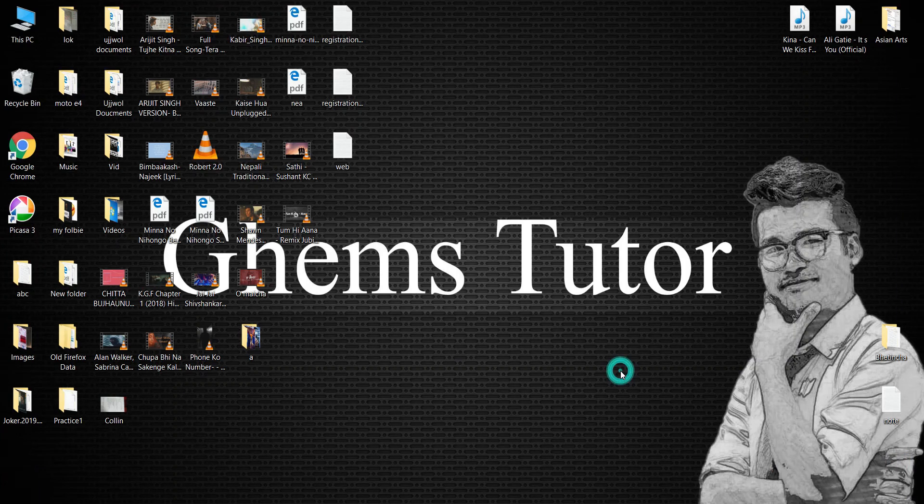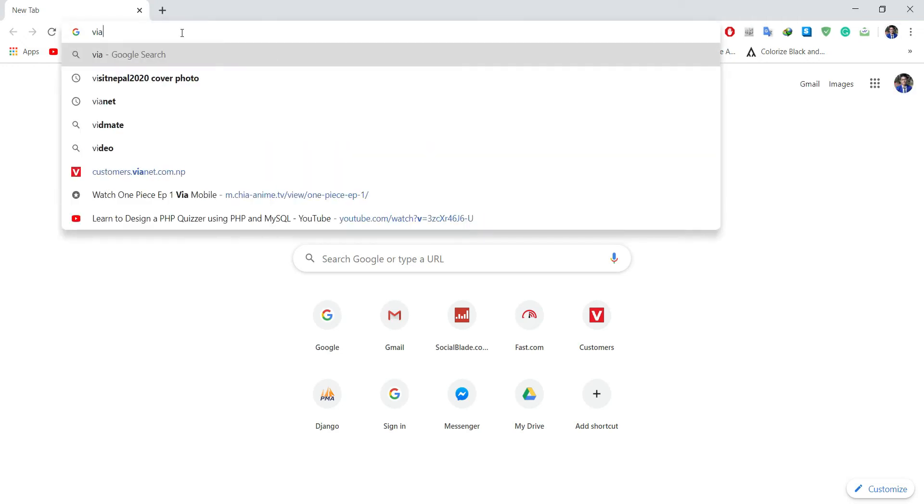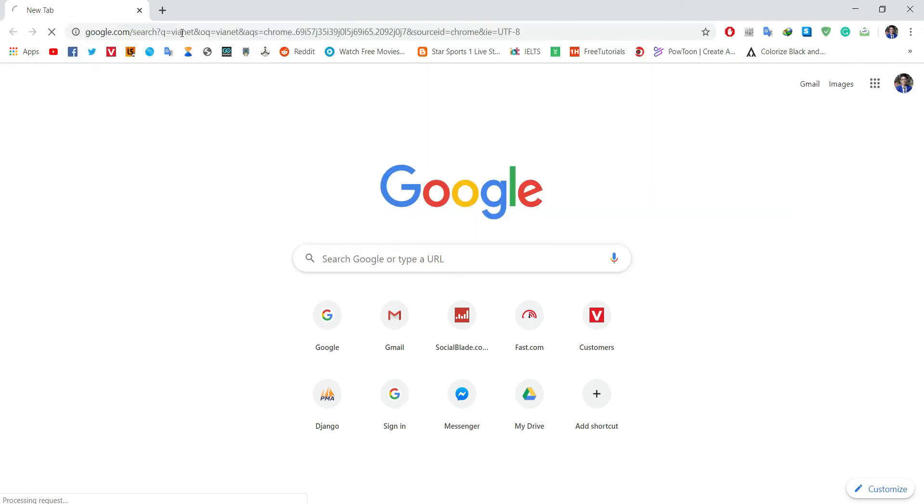In this video, I am going to show you how to turn on ultra boost mode in Vianet. Go to Google Chrome, then search for the Vianet website.